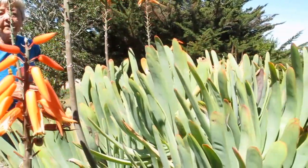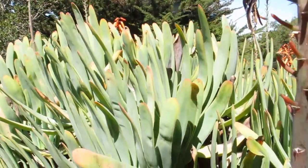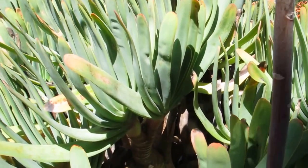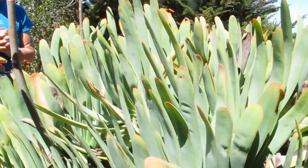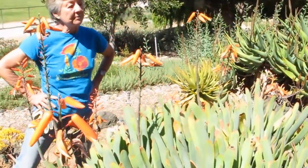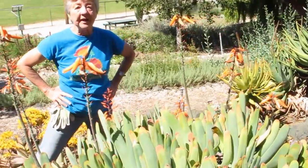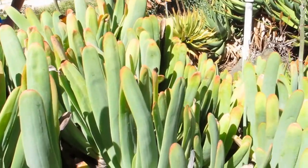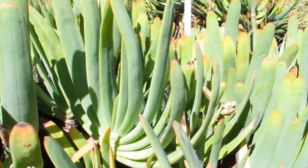Candelabra aloe — sometimes the common names, it's much easier for me to deal with botanical names. Good plant, it's been here for many years, we've had no problems with this plant, and it's just a real showpiece every time.